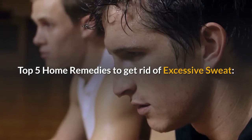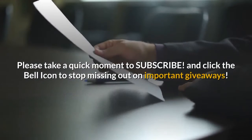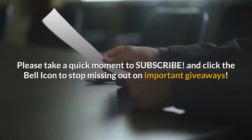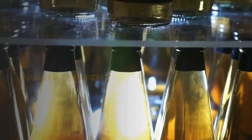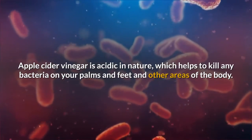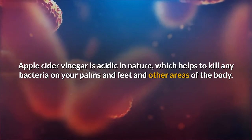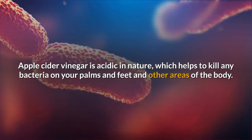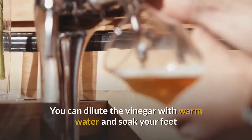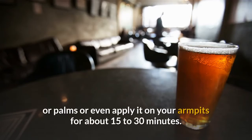Top 5 home remedies to get rid of excessive sweat. Number one: apple cider vinegar. Apple cider vinegar is acidic in nature, which helps to kill any bacteria on your palms, feet, and other areas of the body. You can dilute the vinegar with warm water and soak your feet or palms, or even apply it on your armpits for about 15 to 30 minutes.